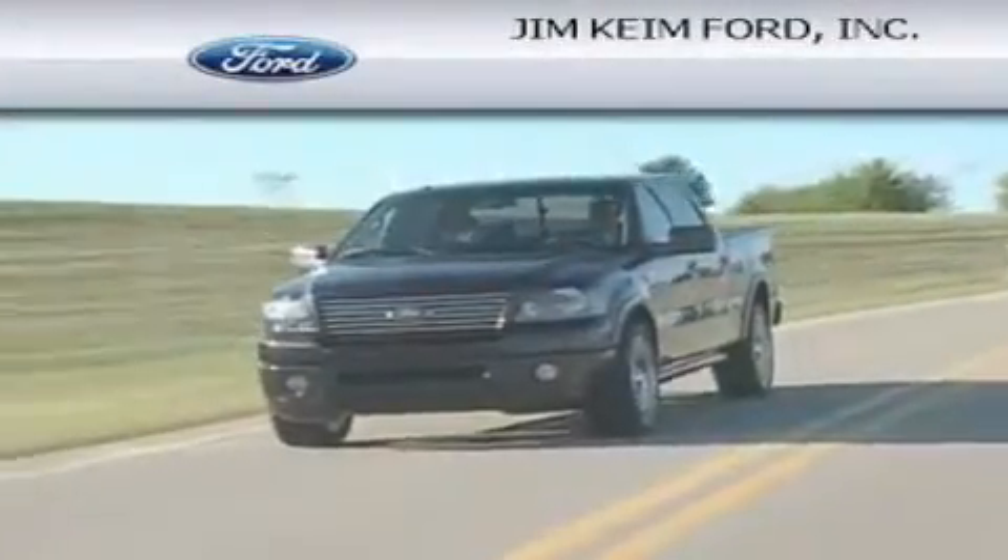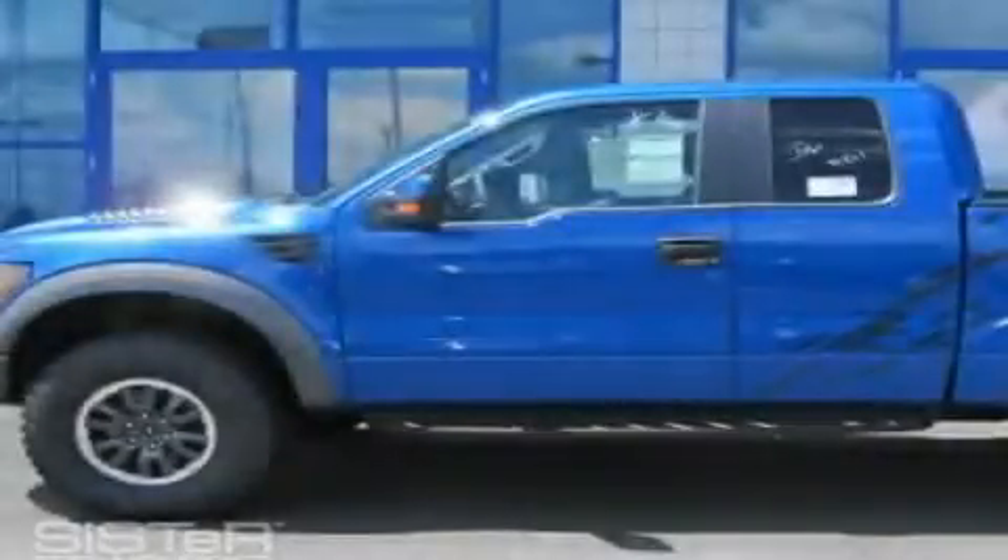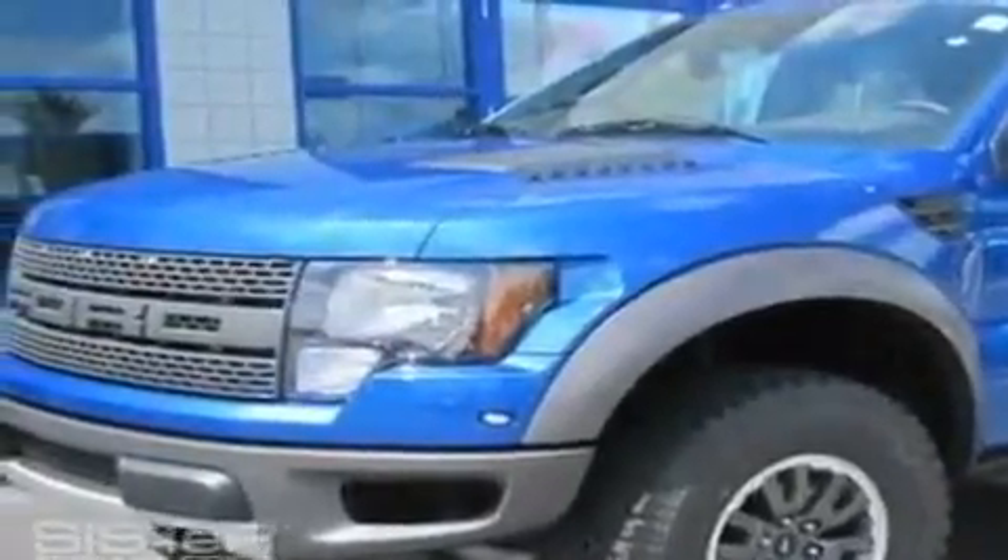Another fine vehicle offered by Jim Kime Ford. This is a brand new 2010 Ford F-150, made for the job site, the trail, and the town.